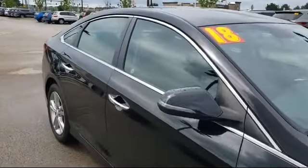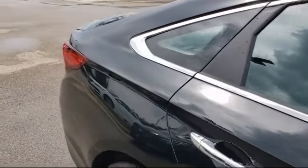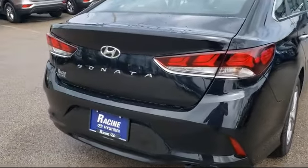Also featured are a leather wrapped steering wheel, keyless entry, steering wheel controls, power outside mirrors, hands-free liftgate, and it has less than 65,000 miles on the odometer.